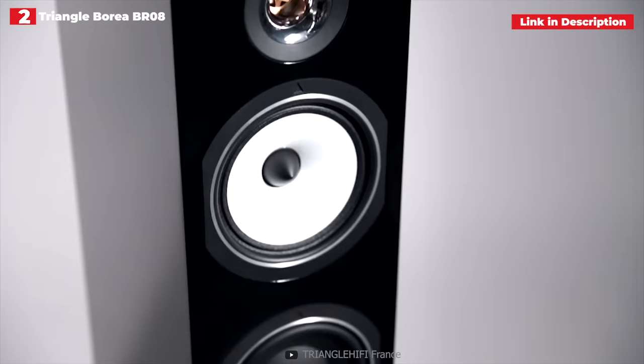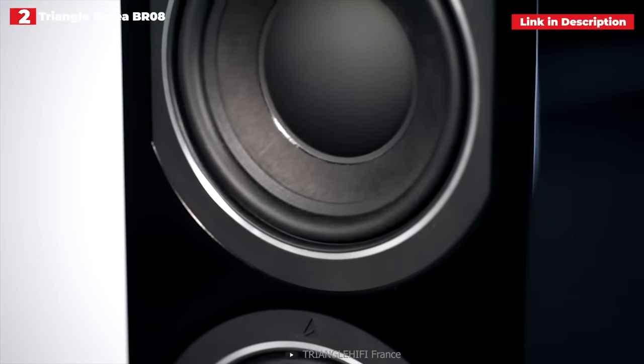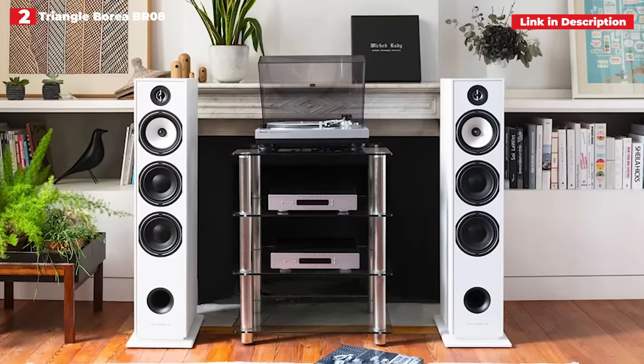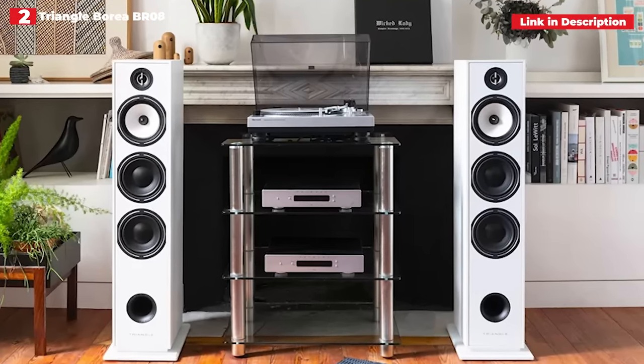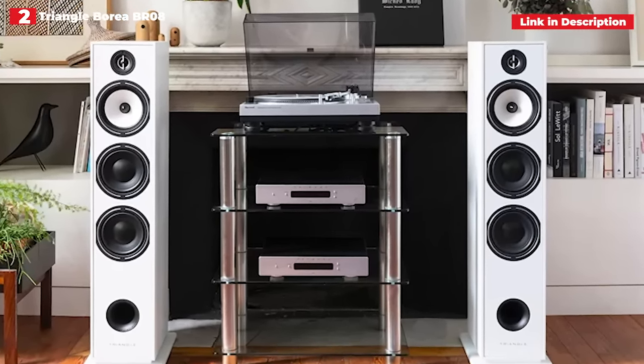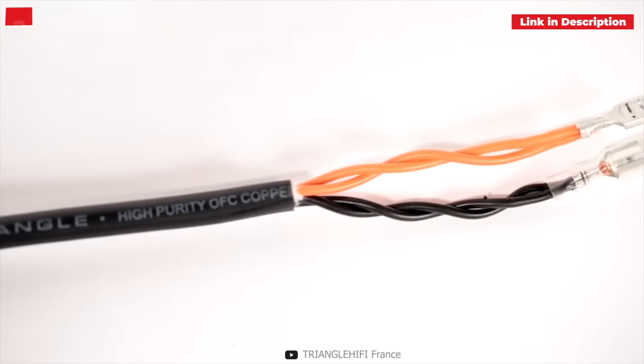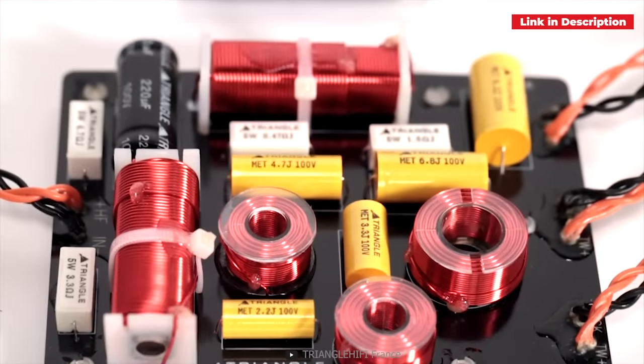Give the Triangles lots of breathing room — a good 40–50cm in all directions — and slant them in towards the listener to hear them at their best. We'd avoid bright-sounding electronics, but find the appropriate companions and you'll be blown away by how fun they sound. They exude vitality and dynamic power that few competitors can match. Definitely worth a tryout.